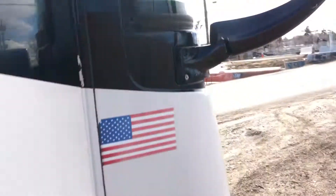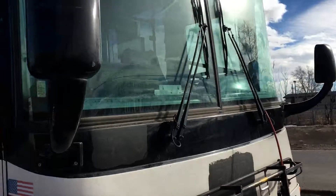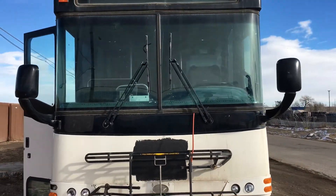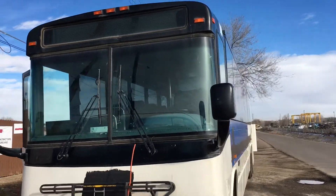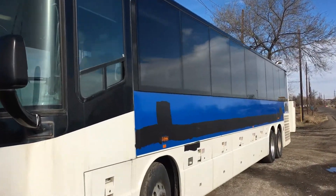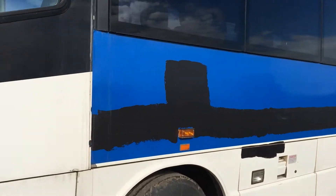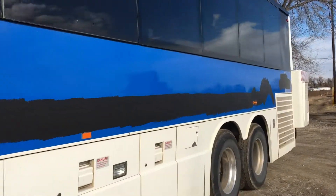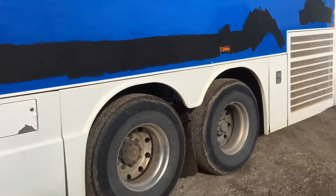You can take a look at the outside. Beautiful bus. This black thing can be removed or painted over. The tires are in okay shape.